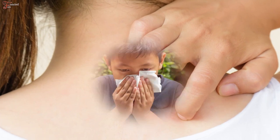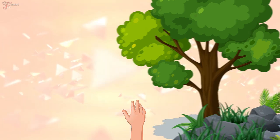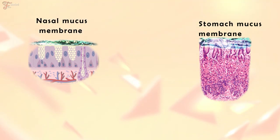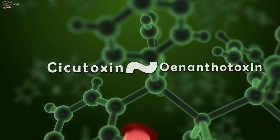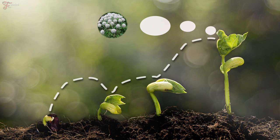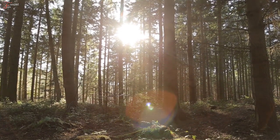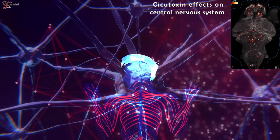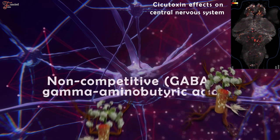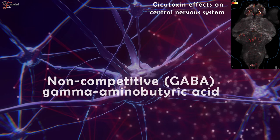A biological property of the cicutoxin includes allergic reaction, a capability to aggravate the skin or mucous membranes, and antibacterial activity. It's a chemical structure closely related to the enanthotoxin, which is a poison that affects the central nervous system. The cicutoxin exists in all growth stages and parts of the water hemlock, but it's mostly concentrated in the roots and appears to be most toxic at the beginning of spring. The cicutoxin acts as a stimulant to the central nervous system. It's a non-competitive GABA – gamma-amino-butyric acid – antagonist, which is the primary inhibitory neurotransmitter in a mammal's central nervous system, whose principal role is reducing neuronal excitability throughout the nervous system.